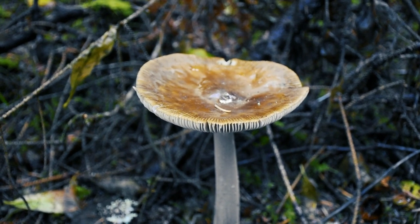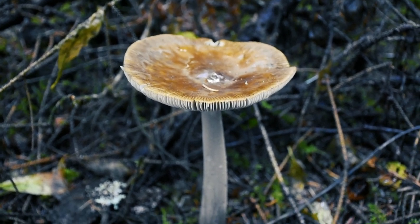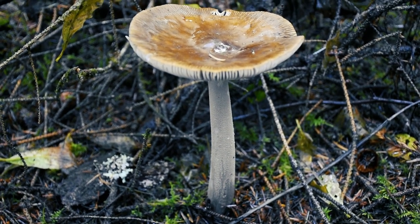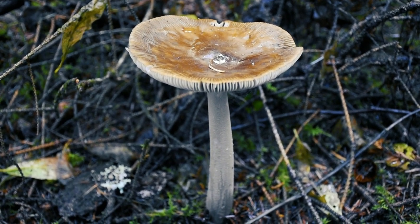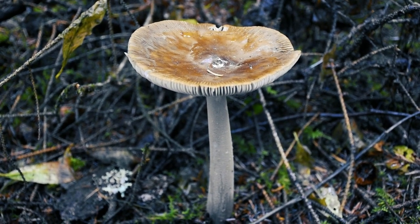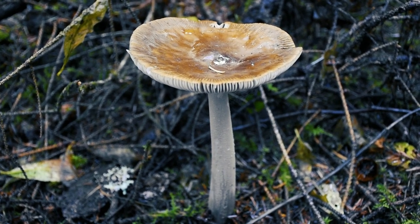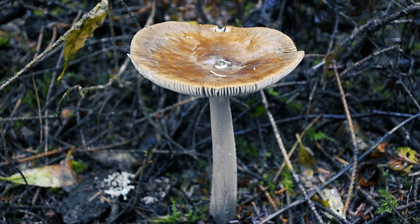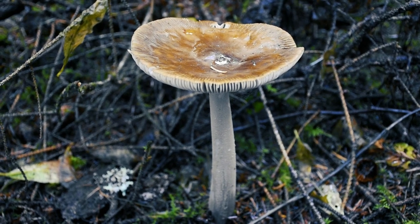We discovered the Amanita vaginata, or Grisette Amanita, an edible mushroom in the Amanitaceae family, recognized by its gray or brownish cap with furrows matching the gill pattern underneath. It lacks a stem ring but has a loose, sac-like volva at the base. This mycorrhizal mushroom forms a symbiotic relationship with trees like oak, beech, birch, and pine, aiding in nutrient absorption. Although edible, Amanita vaginata is not popular for consumption due to its bland taste and slimy texture.